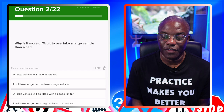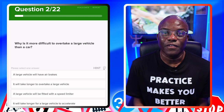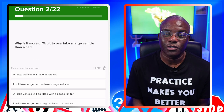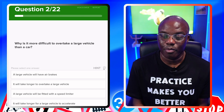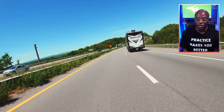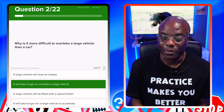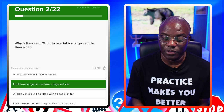Why is it more difficult to overtake a large vehicle than a car? The reason is because it's longer — normally like an articulated lorry with the trailer behind. A large vehicle will have air brakes — no. It will take longer to overtake a large vehicle — yes, because it's longer. A large vehicle will be fitted with a speed limiter — no. It will take longer for a large vehicle to accelerate — no.